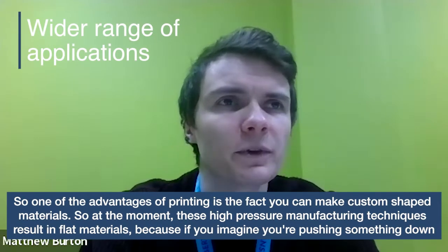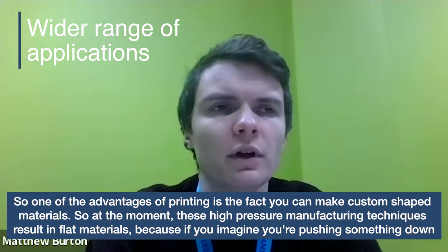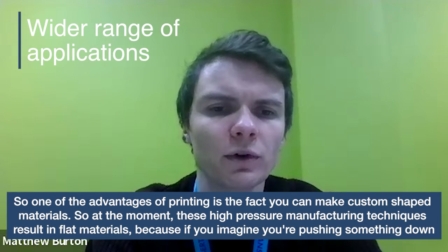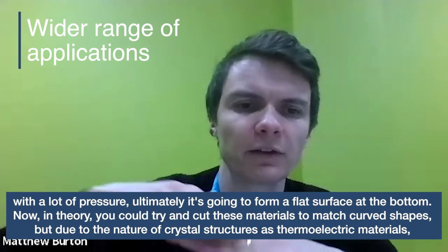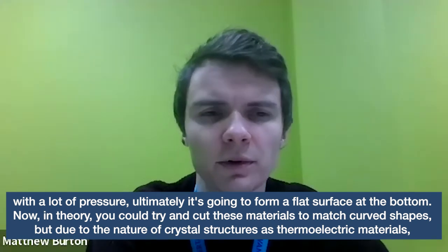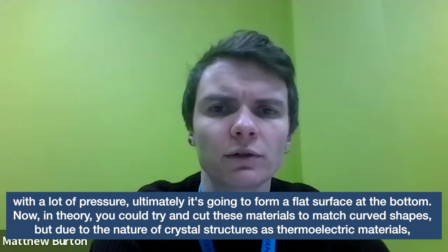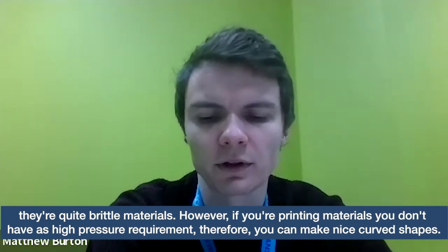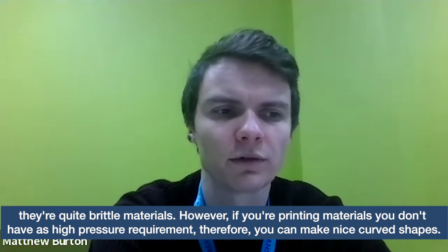One of the advantages of printing is the fact you can make custom shaped materials. At the moment, these high pressure manufacturing techniques result in flat materials, because if you're pushing down with a lot of pressure, it's going to form a flat surface at the bottom. You could try to cut these materials to match curved shapes, but due to the nature of the crystal structures of thermoelectric materials, they're quite brittle. However, if you're printing materials, you don't have this high pressure requirement, and therefore you can make nice curved shapes.